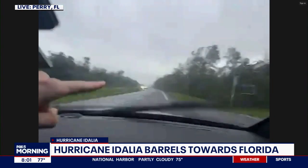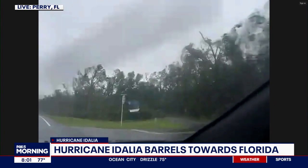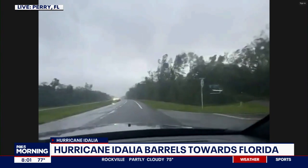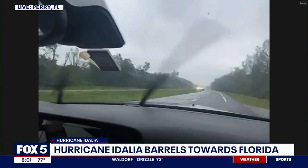Did you see those trees just bowing down? We're getting gusts right now over 80 miles per hour, with a few over 100 miles per hour mixed in. That sign just got thrown. Power's out just about everywhere, so if there are bandwidth issues, my apologies for that.